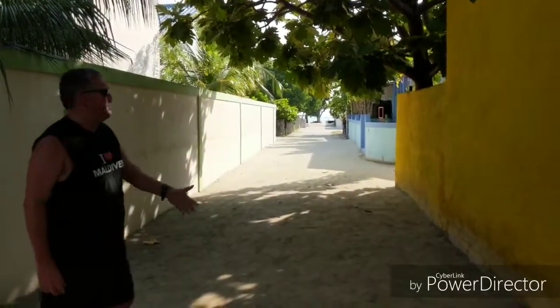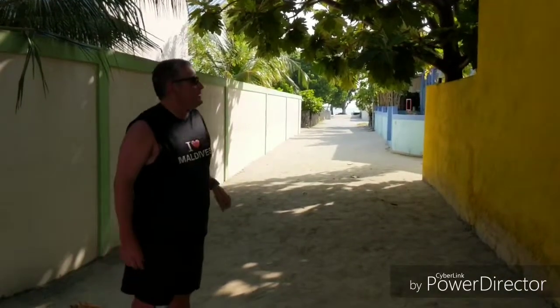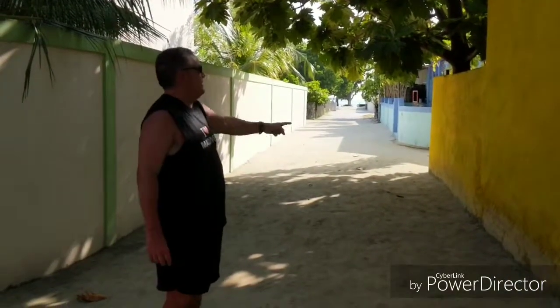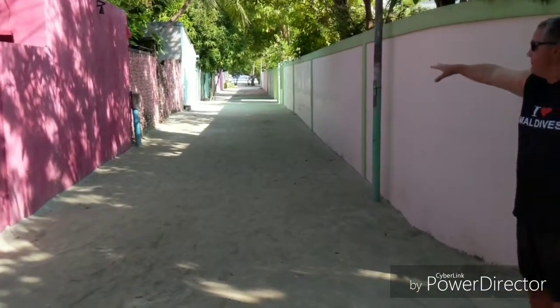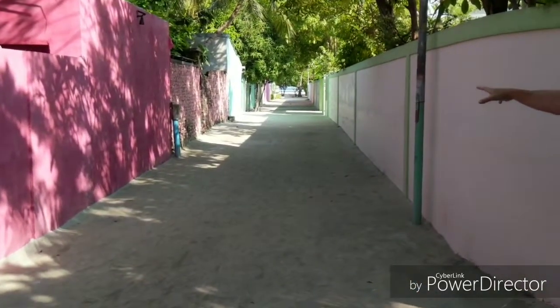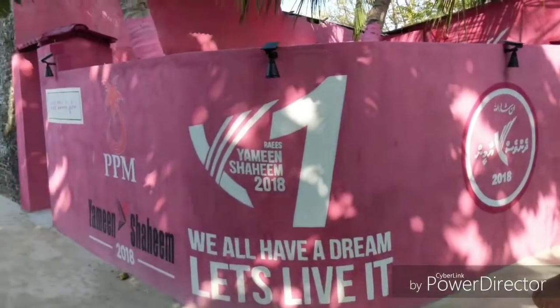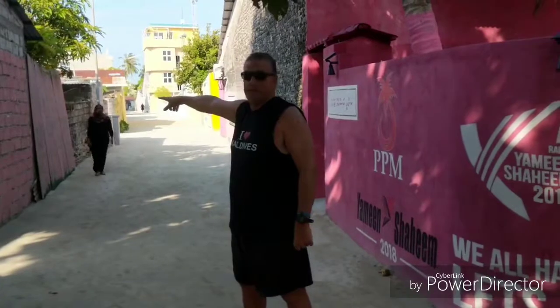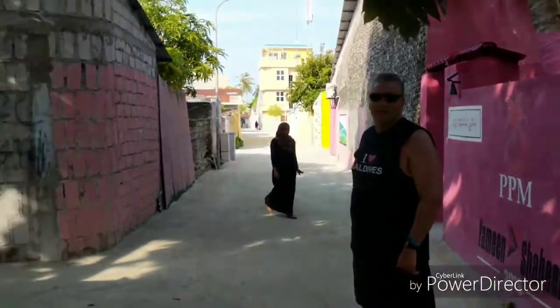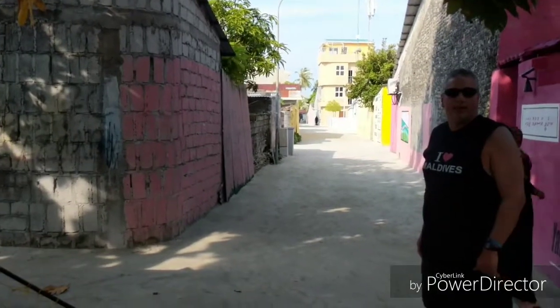Hi everybody, welcome to the next part of the Gully Roads Tour. Here's apparently the main road on the island — it's not exactly the widest main road, but as you can see it heads down toward the coast. Here's another one of those yellow houses, so they support the MDP. You can see here's another road going width-wise down to another beach, and you can see some of the coral fences that are colored pink — they often like to color their coral. Here's the main road again, and you can see a more modern one with bricks, painted pink — maybe they're conservative.